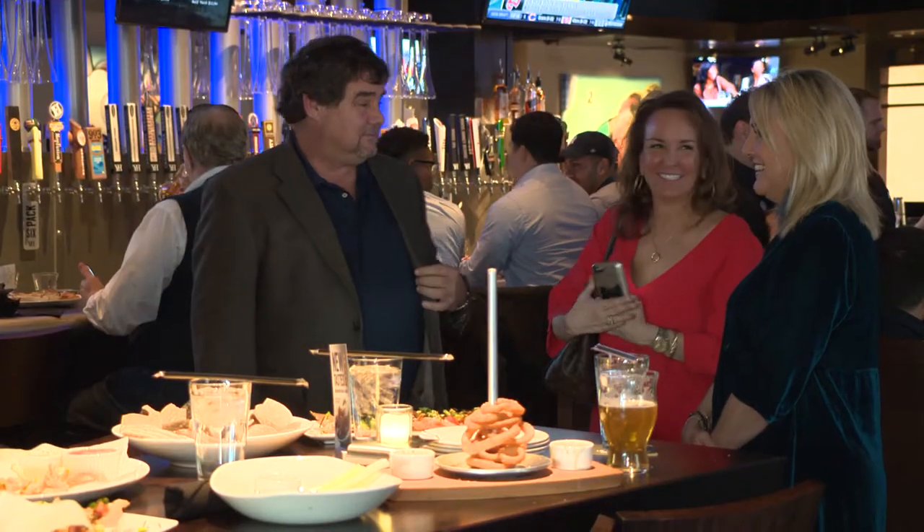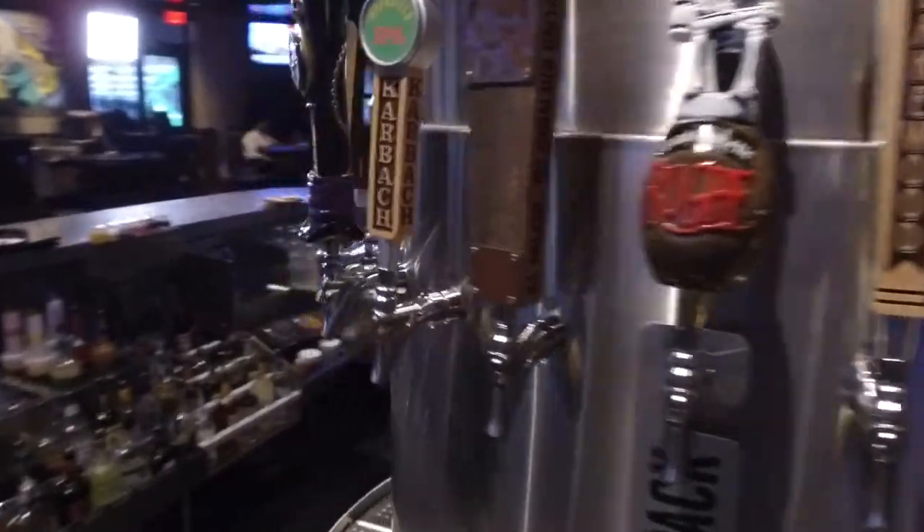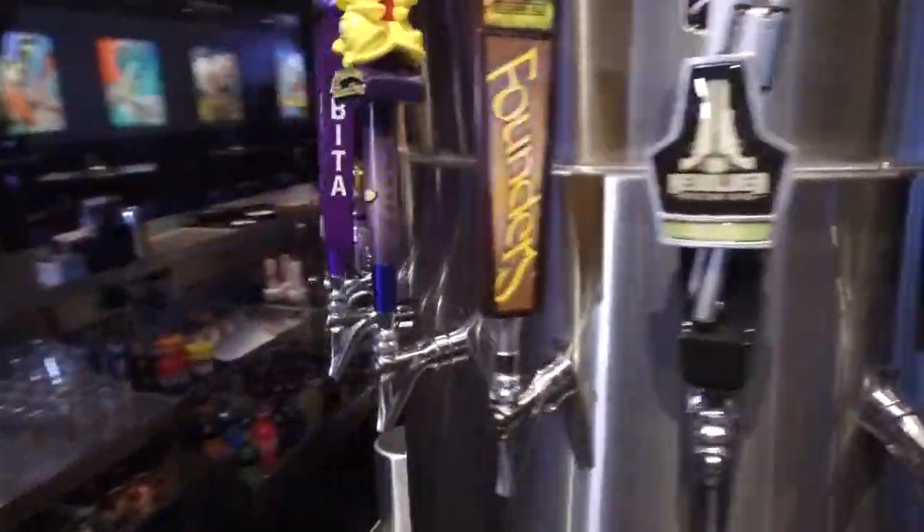First of all, the place is beautiful. The first thing all of these guests notice: look at the amazing assortment of beers they have. Right in the center of the restaurant, 130 beers on tap. Our bar is always the focus point.